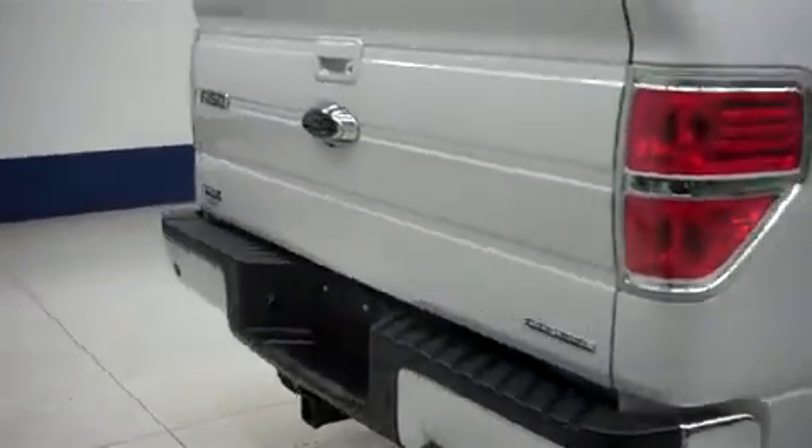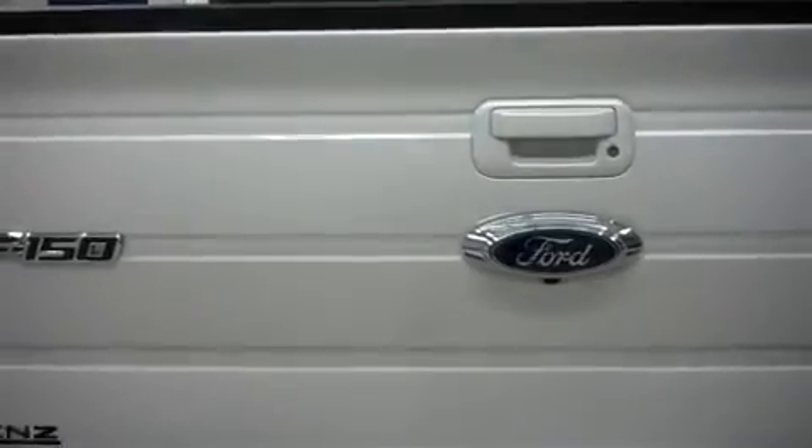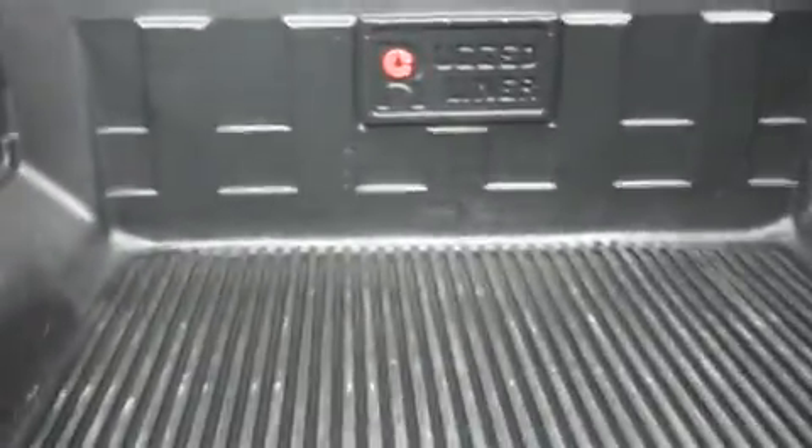In the back, factory rear bumper with reverse sensors, factory towing package, a locking tailgate with a reverse camera, inside a rugged liner drop-in bed liner. This is a power sliding rear window.